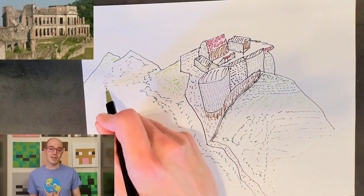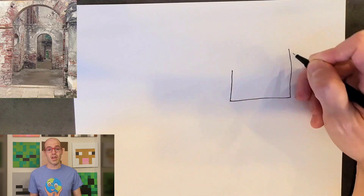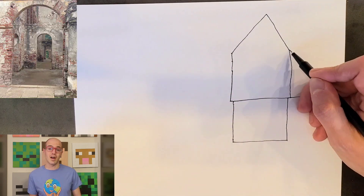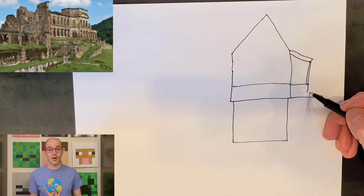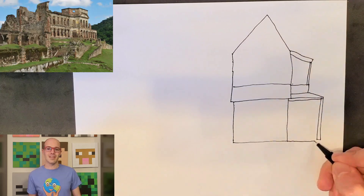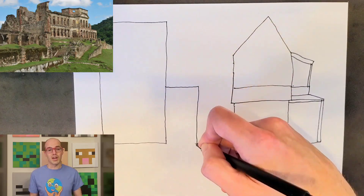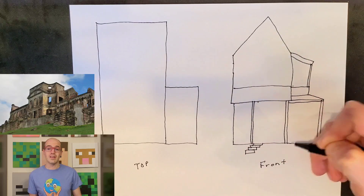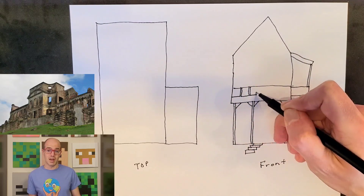Haiti's architecture is a fascinating blend of cultural influences reflecting its rich history and diverse heritage. The Sanssouci Palace, located in the northern city of Milot, is a remarkable example of French colonial architecture. Built in the 19th century by King Henry Christophe, it features grand columns, arched windows, and an imposing central dome in a neoclassical style, standing as a testament to Haiti's independence from France.